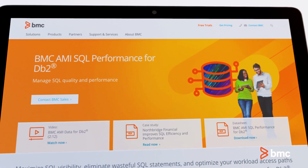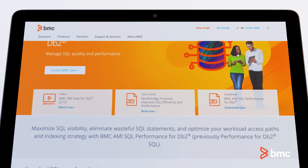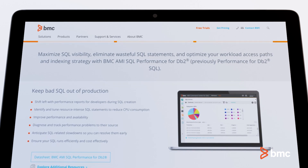Get modern solutions designed for a new generation of mainframe professionals to quickly eliminate wasteful SQL statements and better manage performance throughout the application lifecycle.